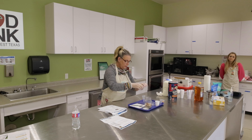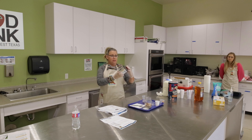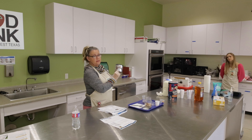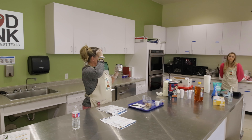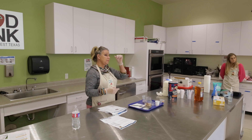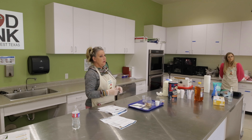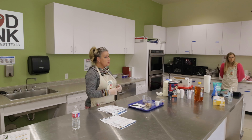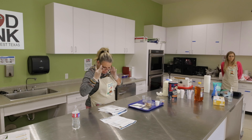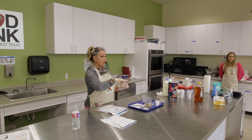Then we add our cocoa powder. Always make sure when you buy cocoa powder that it's unsweetened — there are a lot of sweetened ones out there. Cocoa comes from a bean, and you get antioxidants and phytonutrients from that bean. And believe it or not, there are two grams of fiber in one tablespoon of cocoa powder.